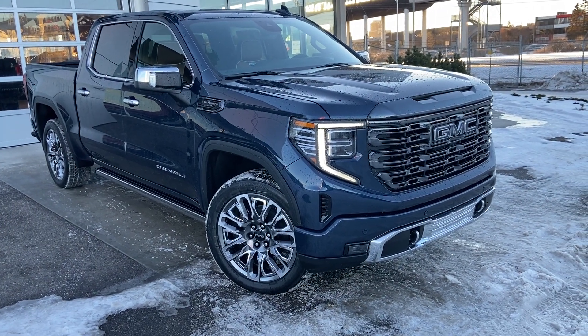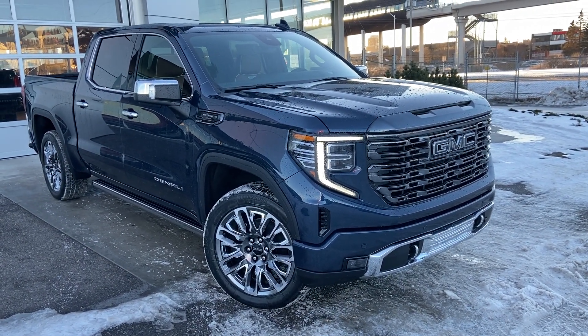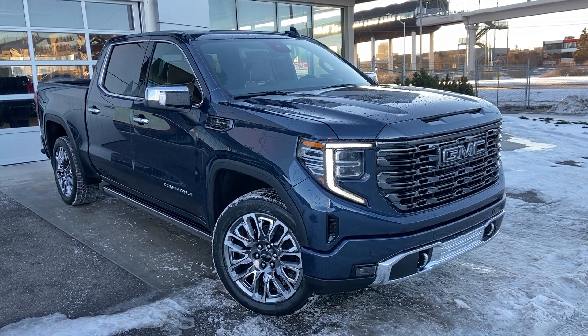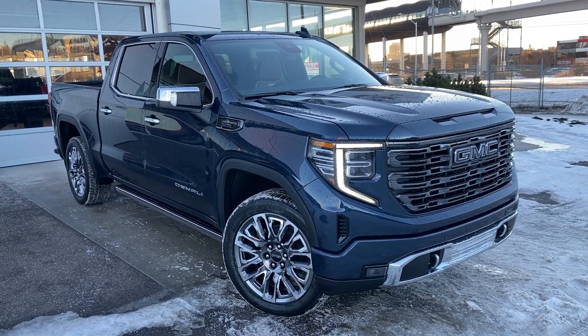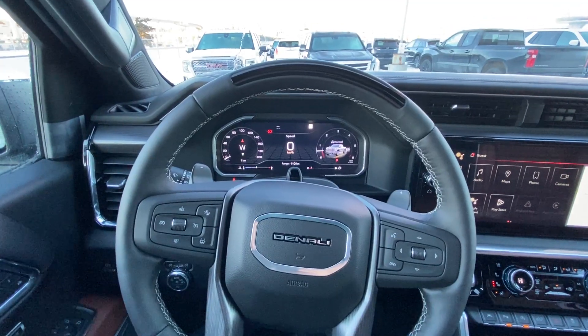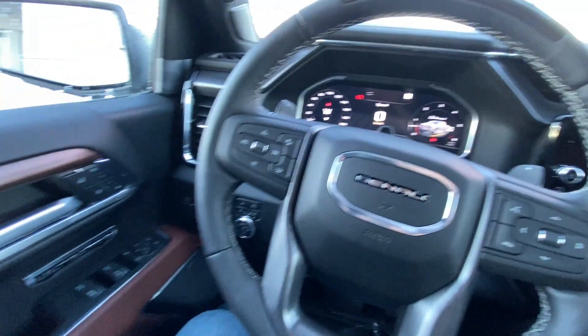Welcome to the brand new 2023 GMC Sierra Denali 1500 Ultimate. The Denali Ultimate is powered by a 6.2 liter V8 engine mated to a 10-speed automatic transmission. Taking a quick look at the interior of the Sierra Denali Ultimate.